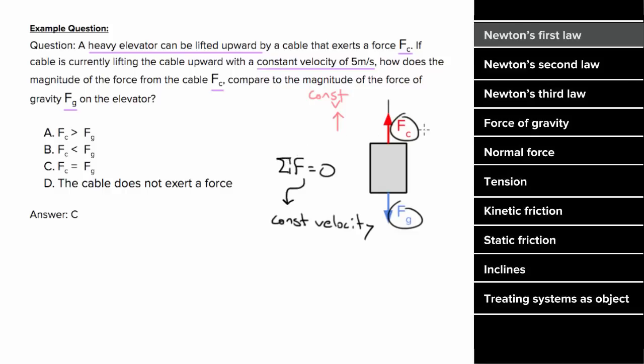And for the net force to be zero, these forces have to cancel. So even though it's non-intuitive, this cable force has to equal the force of gravity so that the elevator can move with constant velocity.